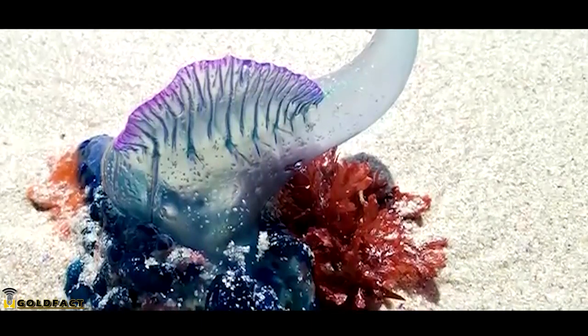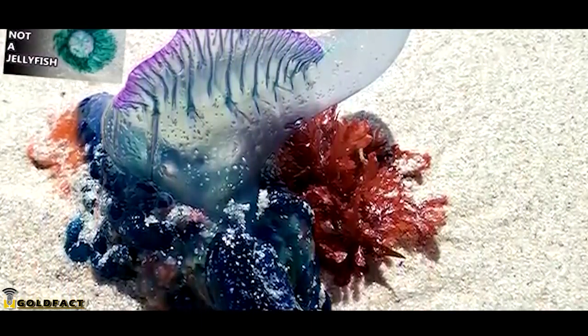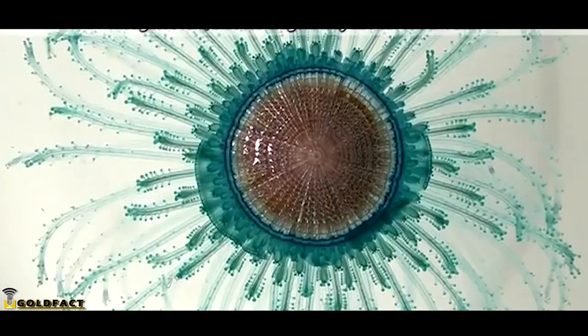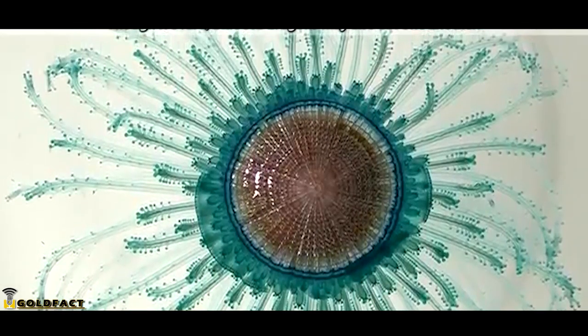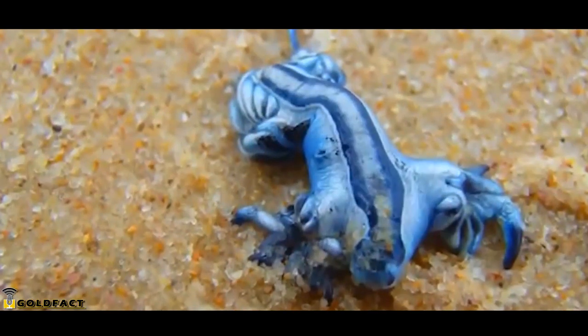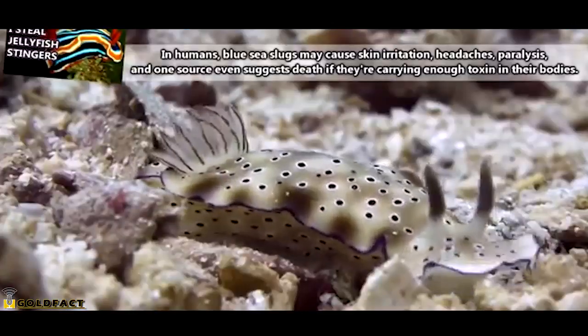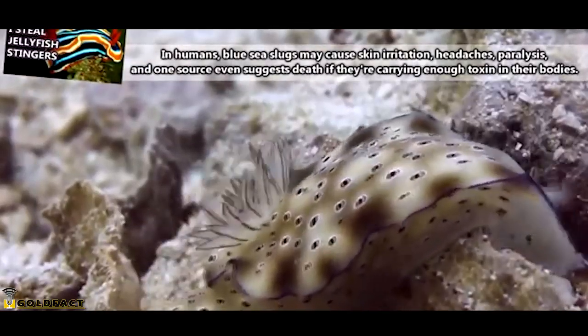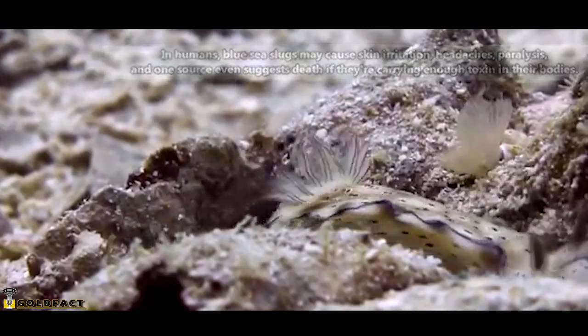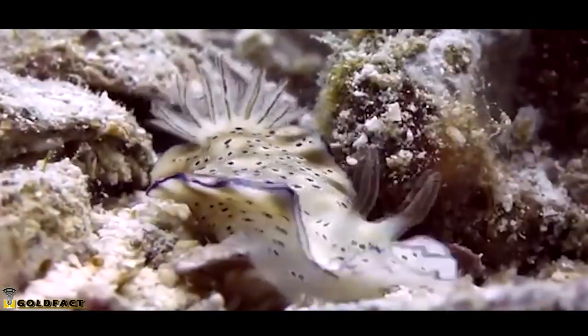They're super tiny, but they're able to eat large prey. Blue Sea Dragons are voracious predators. They eat blue buttons, Portuguese men of war, and by-the-wind sailors — all cnidarians with powerful stings. But Blue Sea Dragons are immune to these stings. They have tooth-like projections in their mouths called tentacles, used to hold onto prey even in rough waters. The Blue Sea Dragon can then eat the prey, tentacles and all. Like other sea slugs, Blue Sea Dragons can utilize the stinging cells from their prey by incorporating the stingers into their own bodies, thus becoming stinging animals themselves.